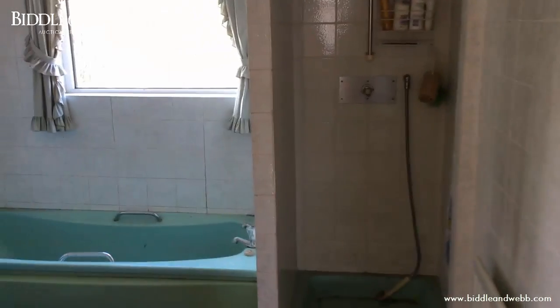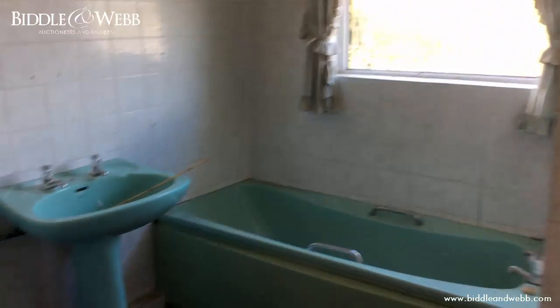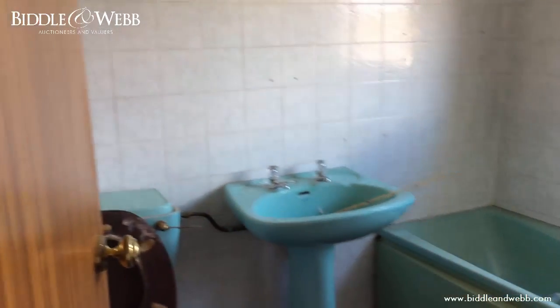Now we're upstairs. Three bedrooms and the bathroom just behind me. It's reasonable, serviceable. I think you could probably leave it as it is if you wished, or of course refurb. So, now we're in the first of the bedrooms.